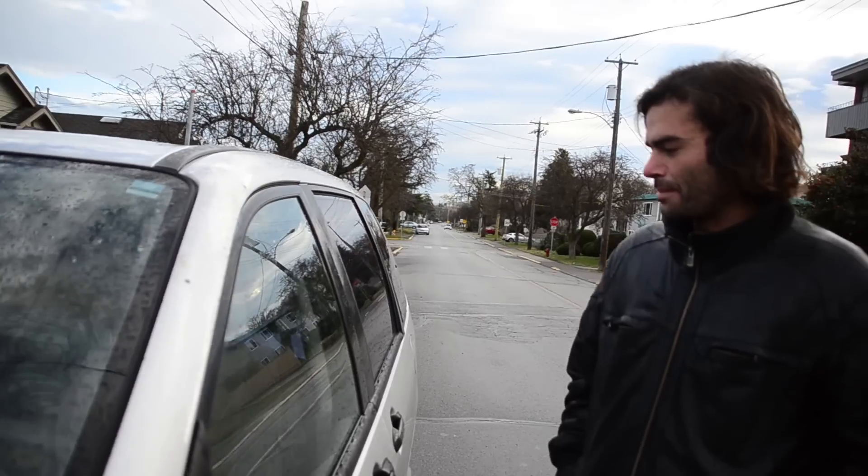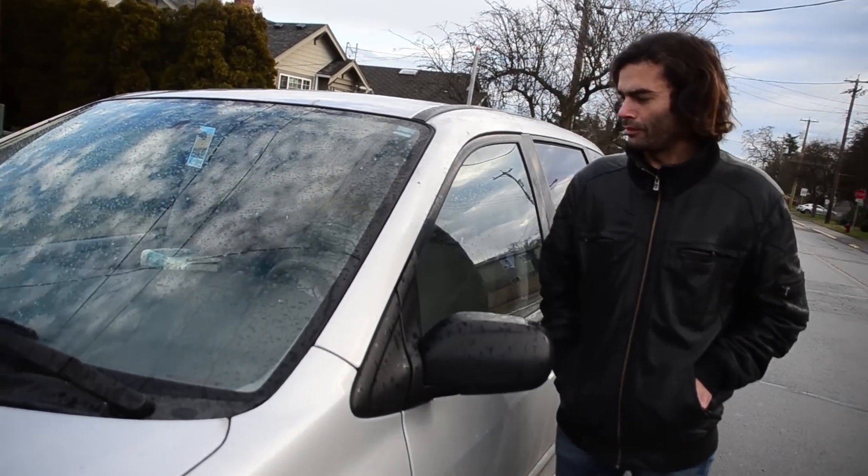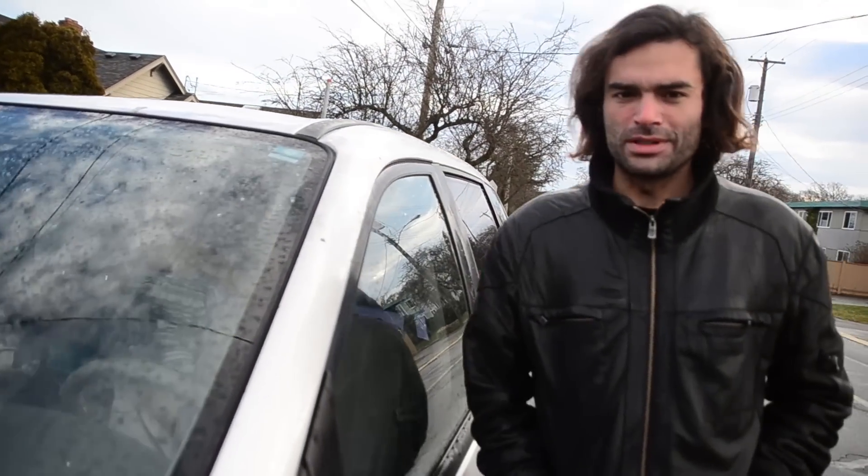Right here is my van. It's a Mazda MPV 2002. A pair of Germans sold it to me in Tofino. There was no plan when I got there — I didn't have a vehicle, just a suitcase in my hand two years ago. I just wanted to surf and figure out a way to live there somehow. They just showed up and were selling this van for a decent price, so I picked it up.